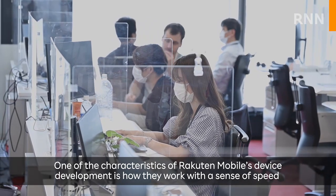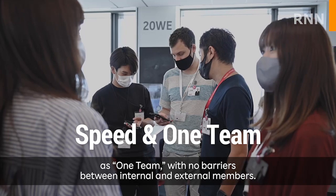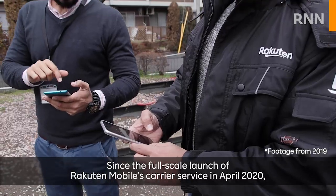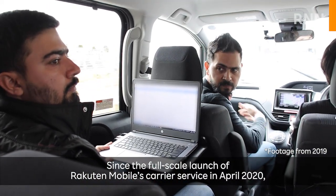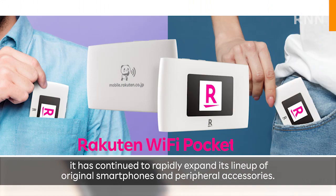One of the characteristics of Rocktin Mobile's device development is how they work with a sense of speed as one team, with no barriers between internal and external members. Since the full-scale launch of Rocktin Mobile's carrier service in April 2020, it has continued to rapidly expand its lineup of original smartphones and peripheral accessories.